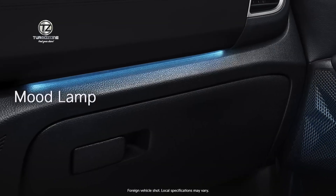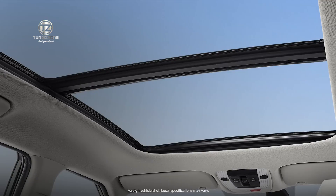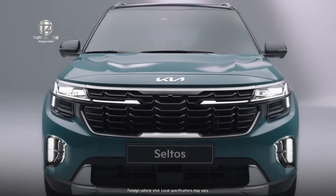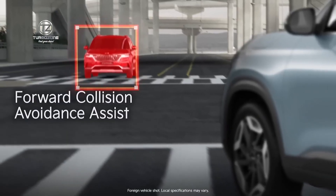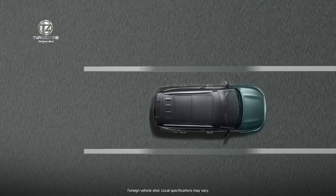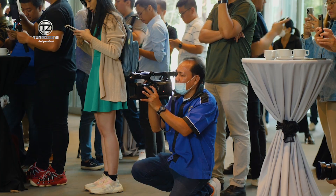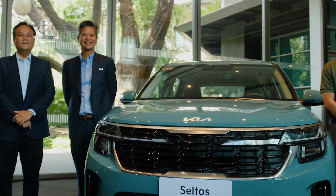This would now be the beginning of a series of model introductions for Kia in the Philippines. We are going to be very aggressive next year. Following the Seltos will be four other new models. Three of them would be either electric vehicles or hybrid electric vehicles.